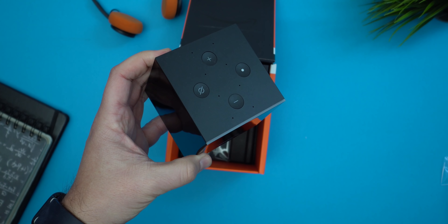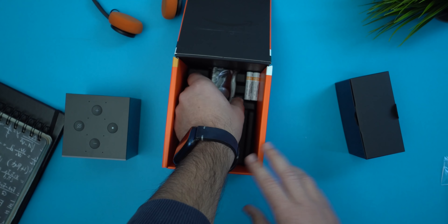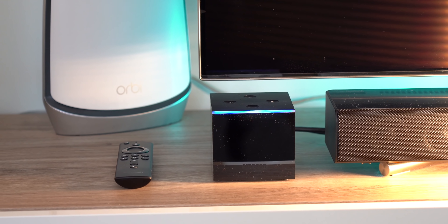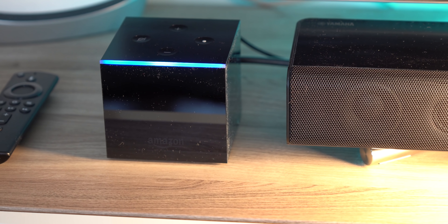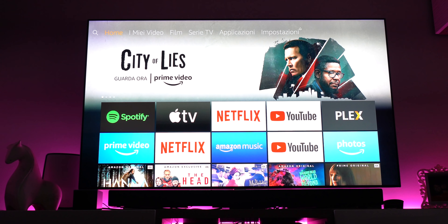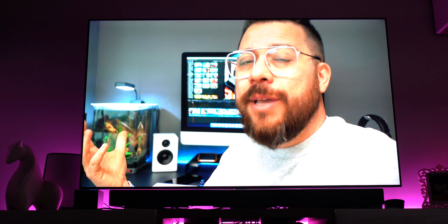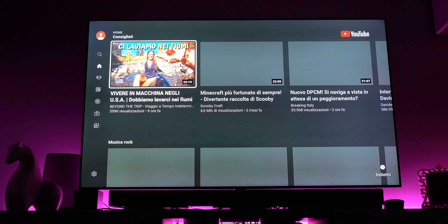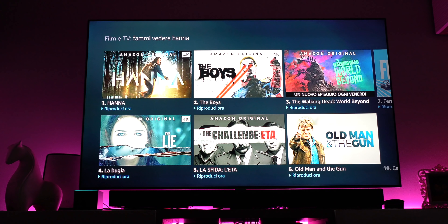Infine ho tenuto per ultimo un prodotto interessante quanto controverso: la Amazon Fire TV Cube. Questo simpatico cubo nero è l'ultimo prodotto della linea Fire TV, di fatto un ibrido tra una Fire TV Stick e un Amazon Echo. Va posizionato nei pressi della propria TV e ha una doppia funzione: quella tipica della Fire TV Stick, portando un sistema smart sulla TV, ma anche essere un dispositivo Echo in grado di comandare la TV e i dispositivi connessi vocalmente. Alexa, accendi TV. Alexa, riproduci un video di Manuel Agostini da YouTube. Alexa, torna alla home. Alexa, fammi vedere Hanna.